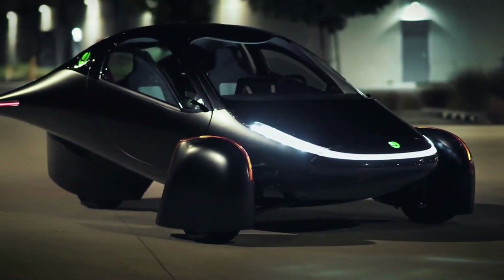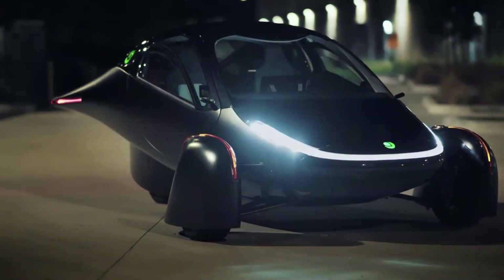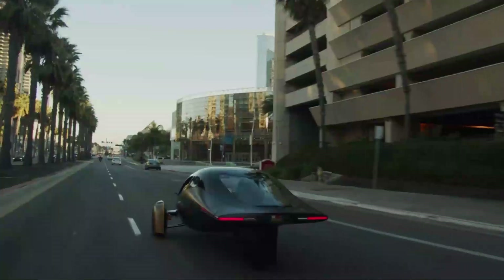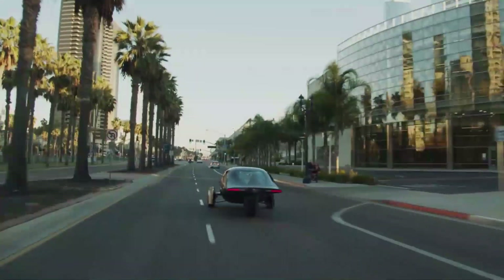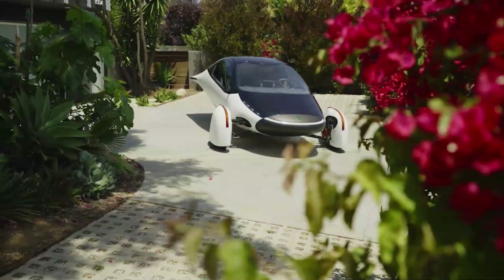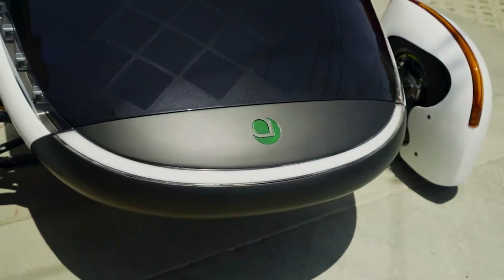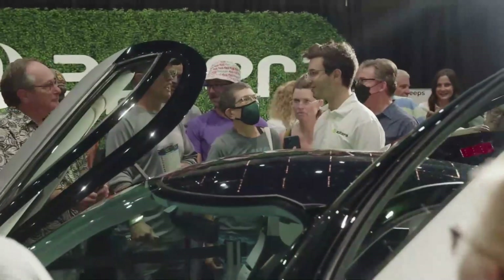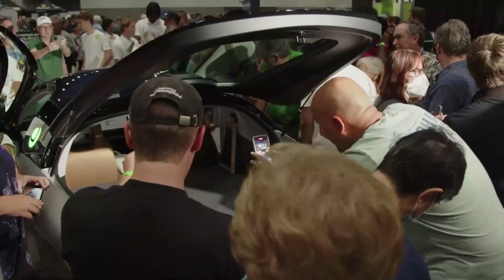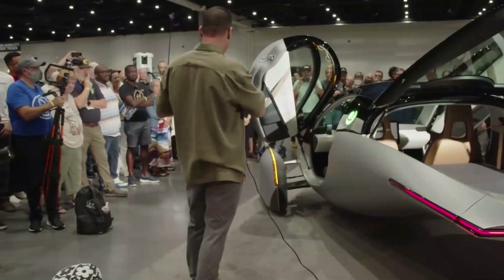Aptera was built with energy efficiency in mind from the start. Its unique design enables it to glide through the air while using significantly less energy than comparable electric and hybrid vehicles on the road today — about three times less energy. Aptera's undercarriage swoops like a dolphin's belly, which reduces drag, or the force of air moving against the motion of the vehicle. Aptera has the profile of a small, fast aircraft with a curved nose, smooth sides, and a tapering trunk.